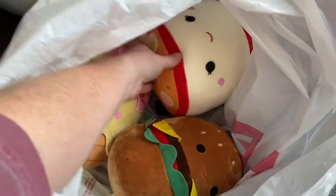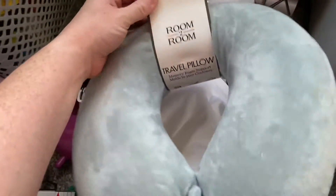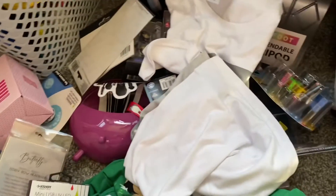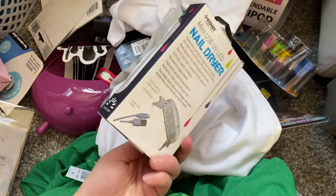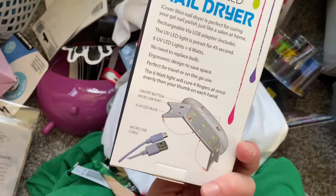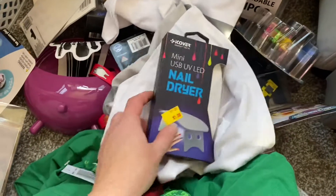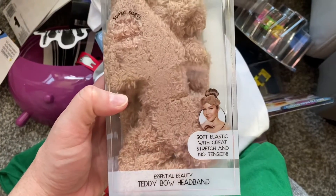We found these Squishmallows at Five Below — they're five dollars each. I got a travel pillow for my sister for five dollars, hoping it'll work well in the car. Then a few smaller stocking stuffer items, including this little nail dryer. I don't know the quality but they were small, and since we live in the fifth wheel I was trying to avoid big items.